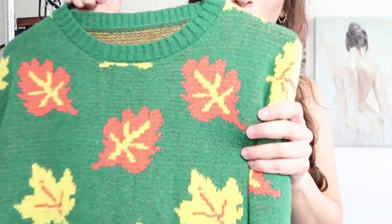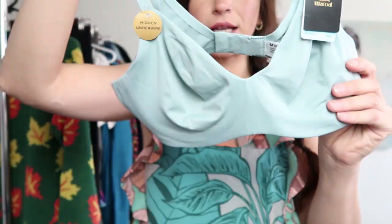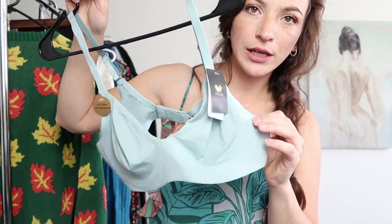So I definitely wanted to pick it up. Alright the next one that I have here is this brand new with tags Wackle, which is a great bra brand to pick up. It resells actually pretty well especially when it's brand new with tags and this is a really nice seafoam color.